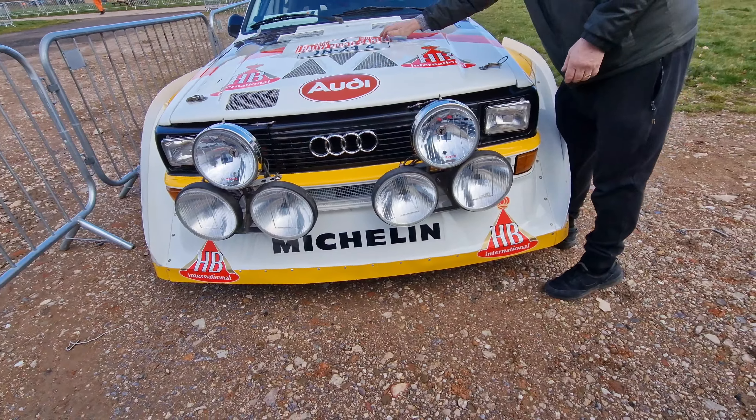I like the fact that you went straight for factory spec. A lot of people just put upgraded turbos, or they can't get hold of the intercooler piping, which is one of the rarest parts — I know for a fact. I paid £2,000 just for that.